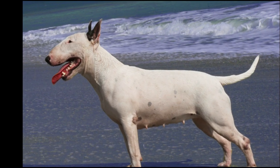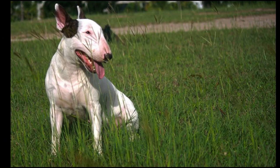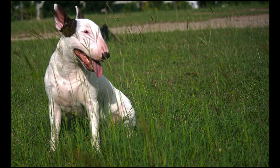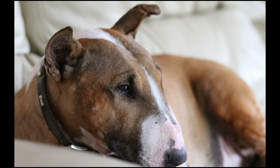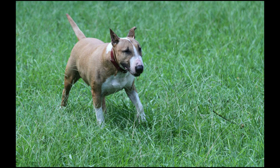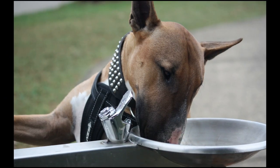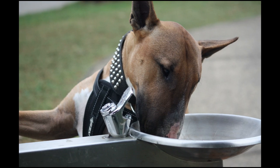A dog chasing its tail can be cute, but it's also possibly a sign that the canine has obsessive-compulsive disorder. Studies have shown that Bull Terriers and German Shepherds are much more likely to compulsively chase their tails than any other breed. Other signs of the disorder include frequent chasing of shadows and compulsive pacing. The ASPCA says that keeping your dog busy can help.